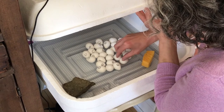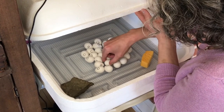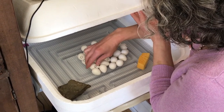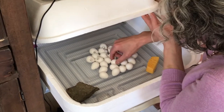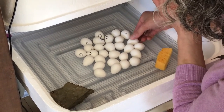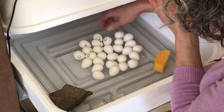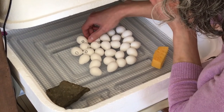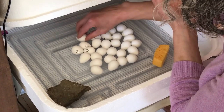I've been turning these about eight times a day, although I think it would be acceptable to turn them two to four times a day, but I just want to give them as much of a chance to hatch as I can. I have the eggs sitting on this metal grate, and beneath the metal grate is a plastic trough filled with water, which keeps the humidity constant inside this incubator.